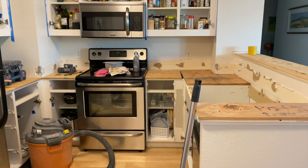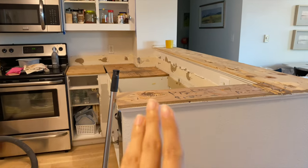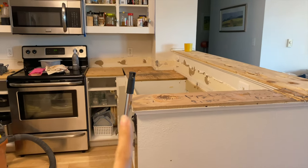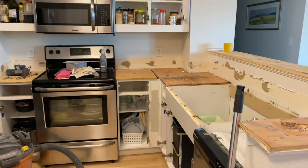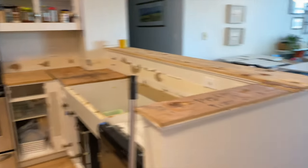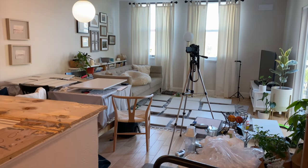Yesterday, they came to remove our previous granite tops, and it is already looking so much brighter. Just imagine if we had butcher block style countertops here. They also removed the five-to-six-inch tall backsplash that was there. This is the other half of our living space — it is just a mess right now.